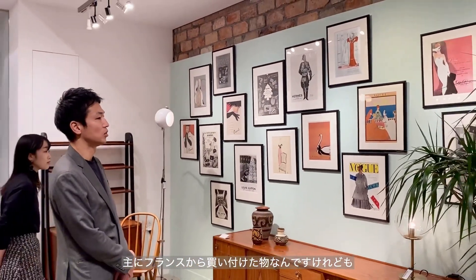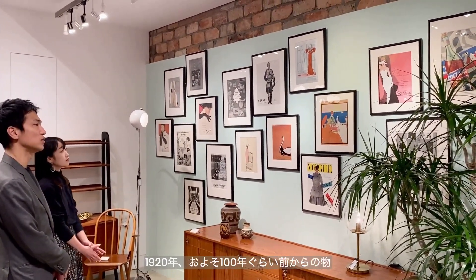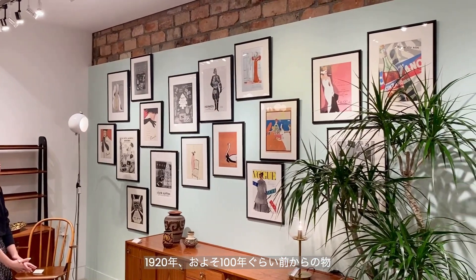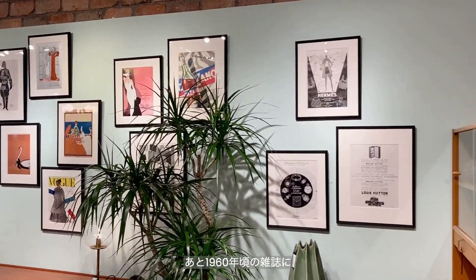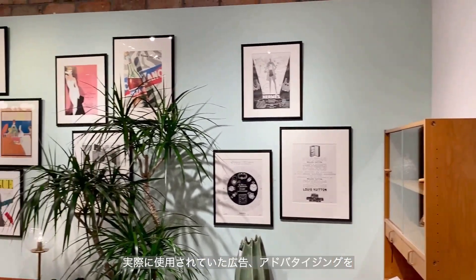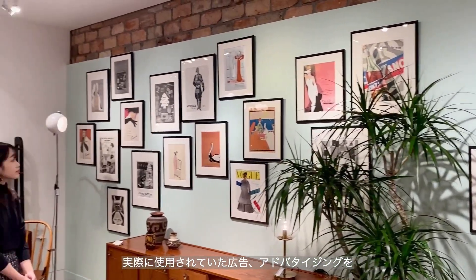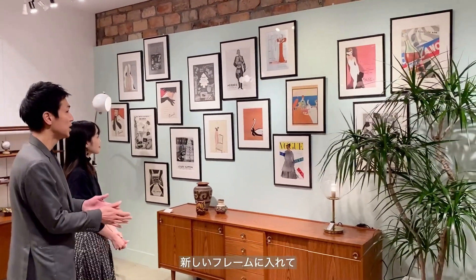みなさま、今回の壁面コーディネートはいかがでしたでしょうか。3つのコーディネートパターンはすべてこのアドバタイジングが使用されております。ひろたさん、このアドバタイジングはどのようなものなんでしょうか。こちらはですね、主にフランスから買い付けたものなんですけれども、フレンチマガジンに載っていた1920年、およそ100年くらい前からのもの。古いものではあとは1960年頃の雑誌に実際に使用されていたアドバタイジングを、新しいポスターをフレームに入れて展開しています。